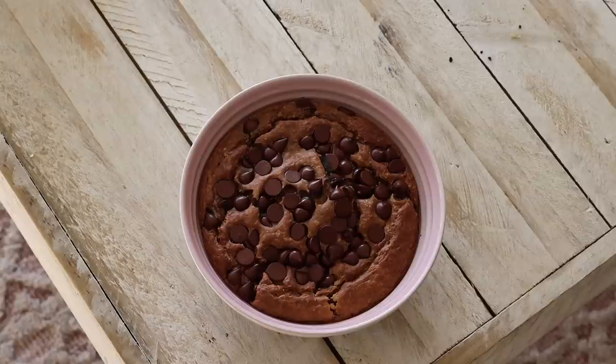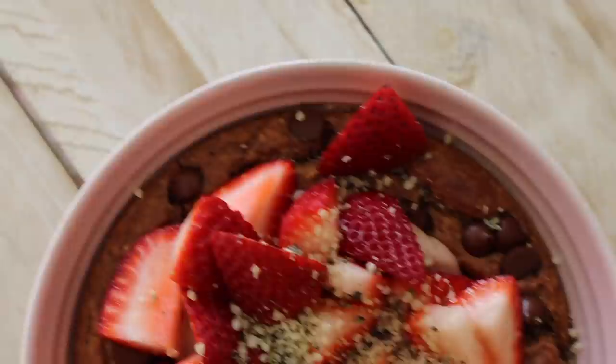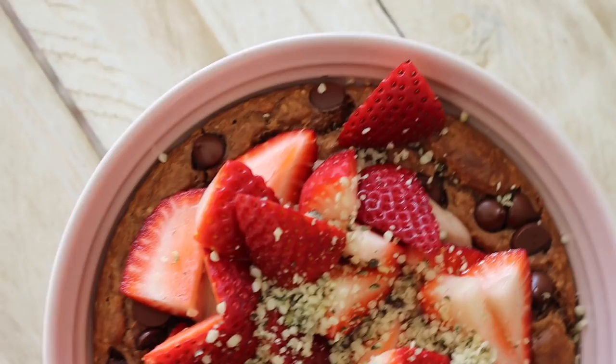For lunch I didn't eat until pretty late because I was still full after the big brekkie. When it came time for lunch I made my baked oats again, topped with coconut yogurt, strawberries, and hemp seeds. I just love having baked oats at the moment — they are so good.